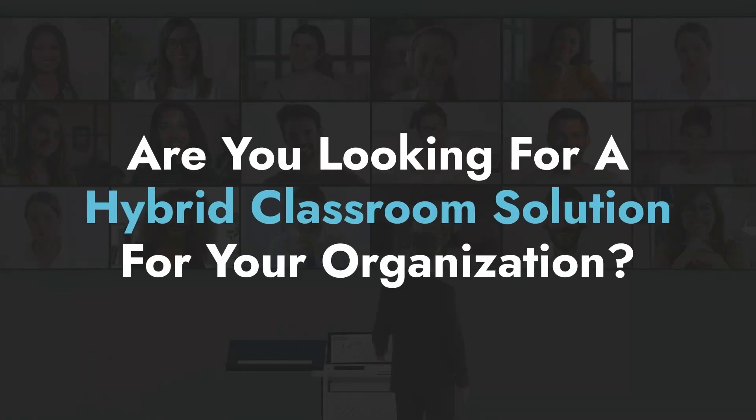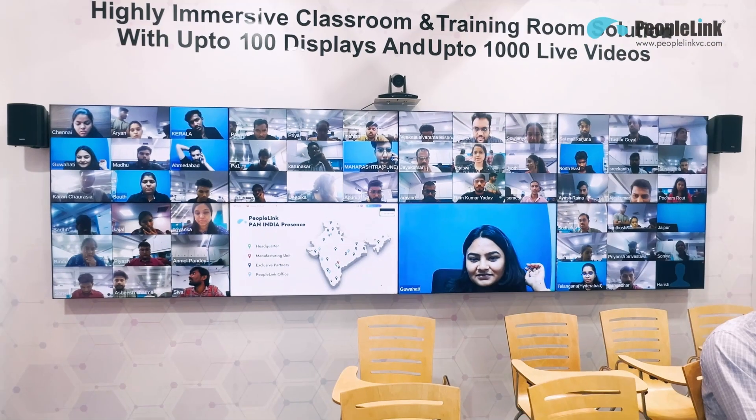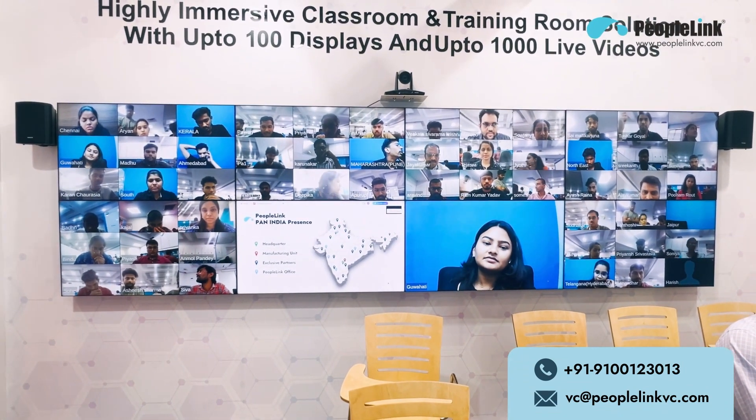Are you looking for a hybrid classroom solution for your organization? Look no further. Introducing the world's leading end-to-end, fully integrated hybrid classroom solution from the single OEM PeopleLink.